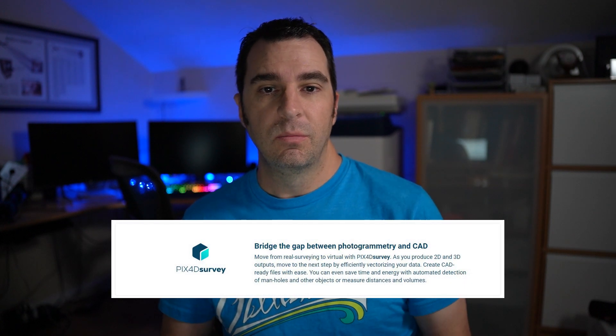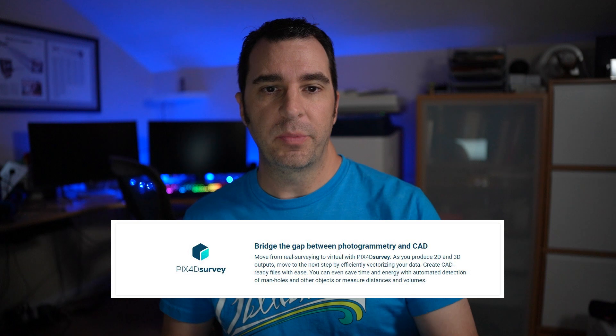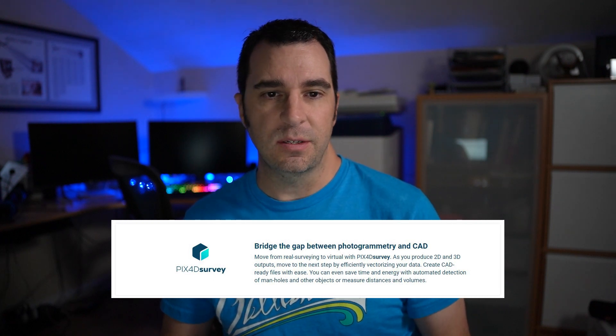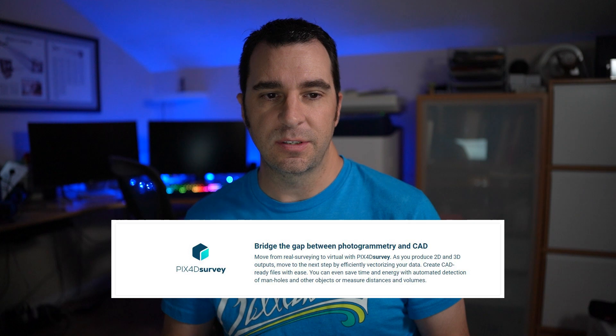Pix4D Survey is really supposed to be the bridge from photogrammetry to CAD. Pix4D says: move from real surveying to virtual with Pix4D Survey. As you produce 2D and 3D outputs, move to the next step by efficiently vectorizing your data. Create CAD-ready files with ease, and save time and energy with automated detection of manholes and other objects, or measure distances and volumes.